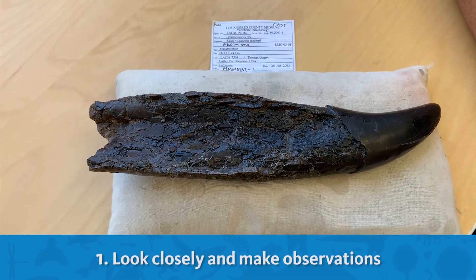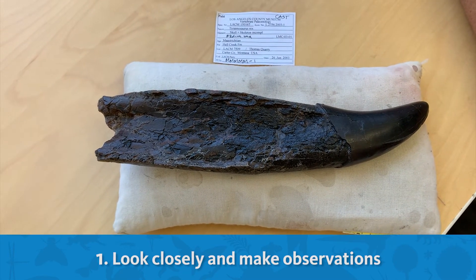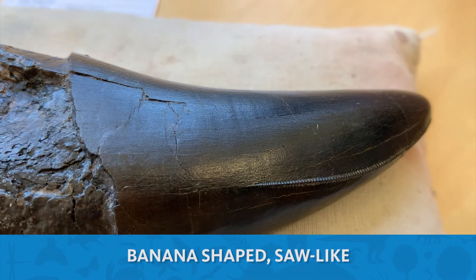First, I look closely and make observations. When I look at this fossil, I try to notice as many details as I can. I notice that this fossil is banana-shaped and has saw-like serrations.